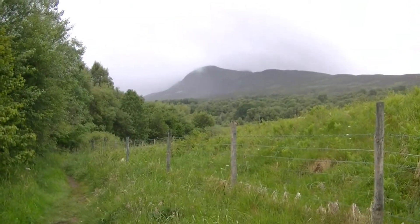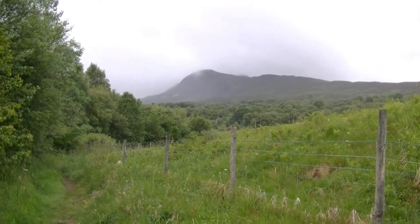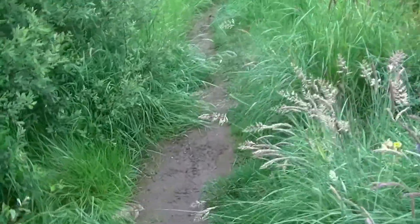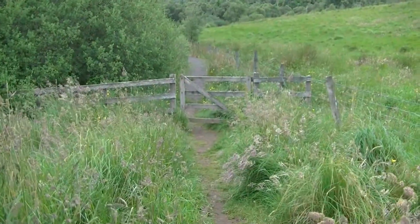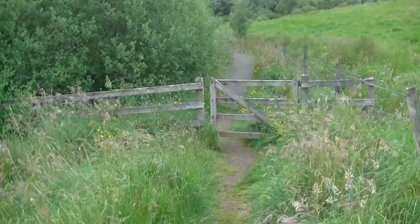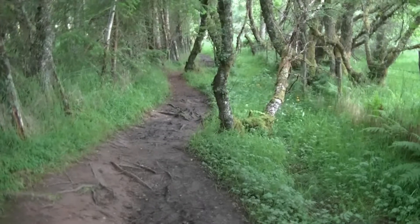And then you get the first proper view of the hill. I don't know why but this path always seems really slippery for some reason — a special kind of mud. Going through another little gate onto a boardwalk. It gets a bit boggy in places, but there's more bogginess to come.